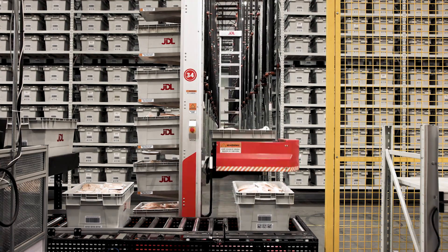We live in a data-driven world, and the high robotic system allows us to look into the data to provide continuous success to our customers.